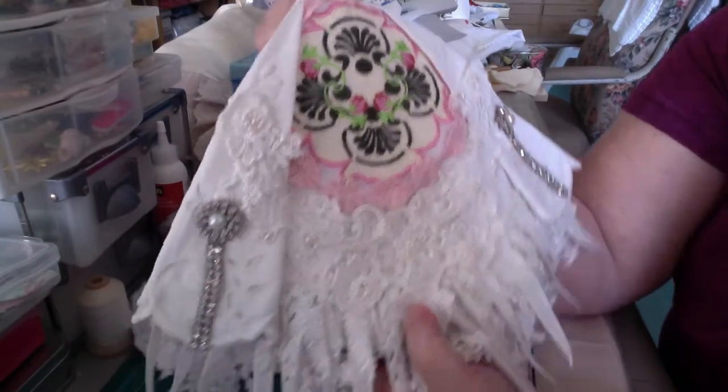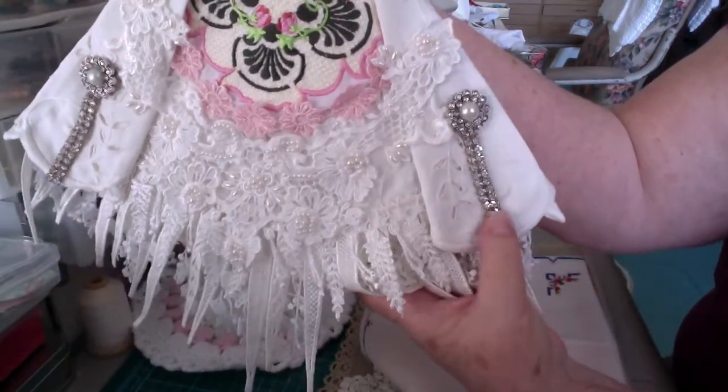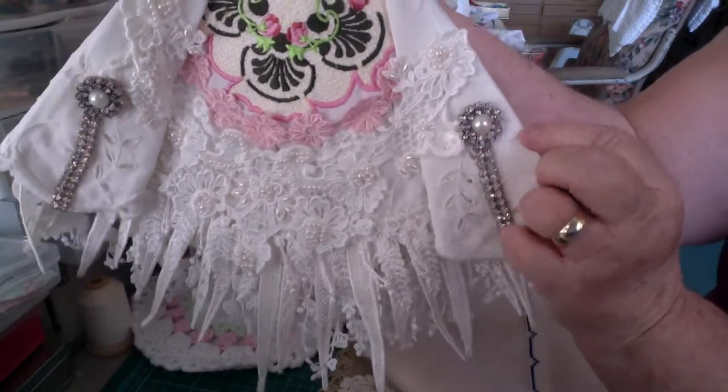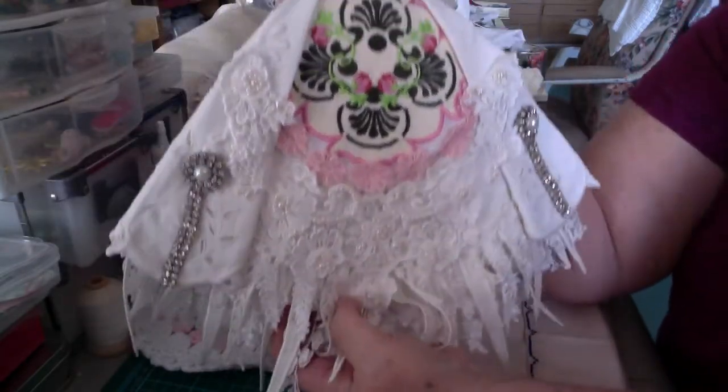And it hangs from this point on the doily. Just wondering — these bangles on the corner, I got this one, I think, from the thrift store, and these ones I bought at the fabric store.